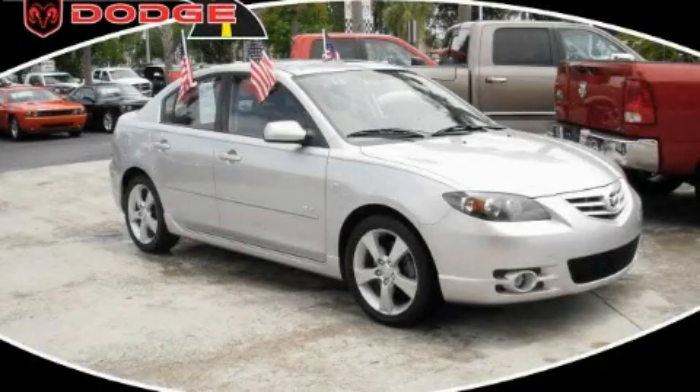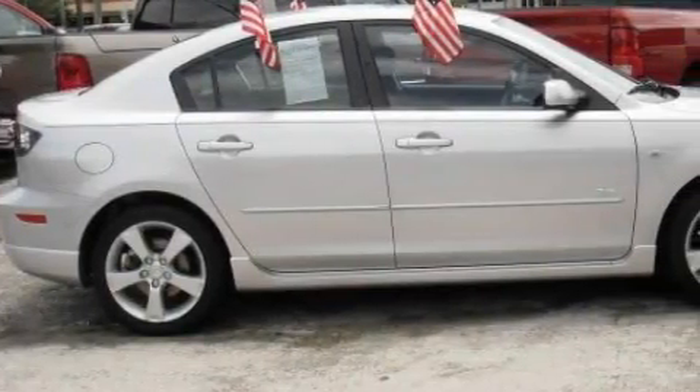This is a 2005 Mazda 3. It has a 2.3-liter four-cylinder engine and an automatic transmission.